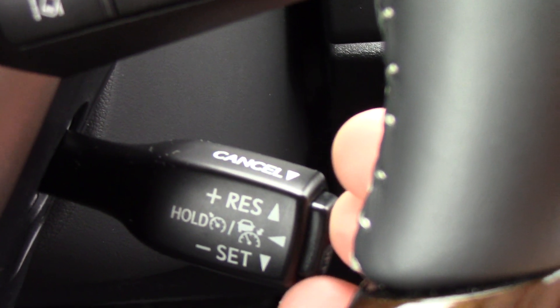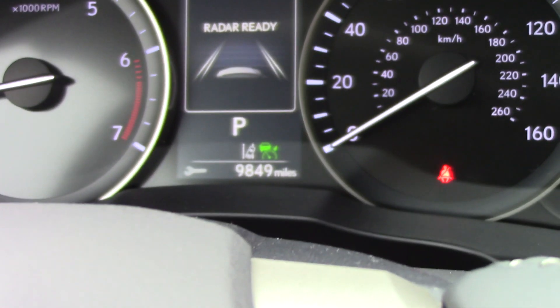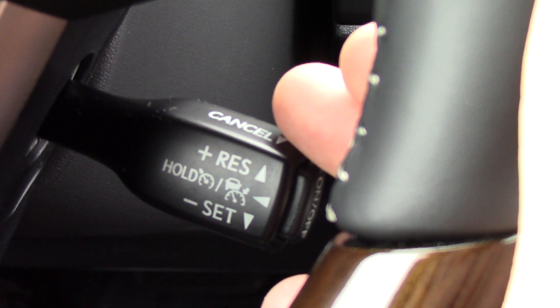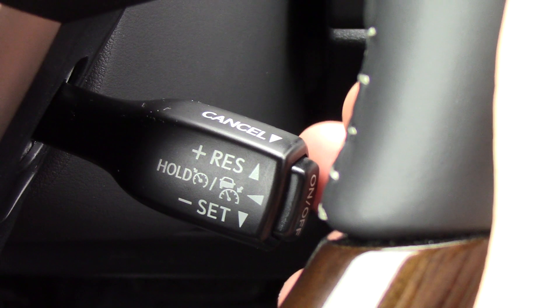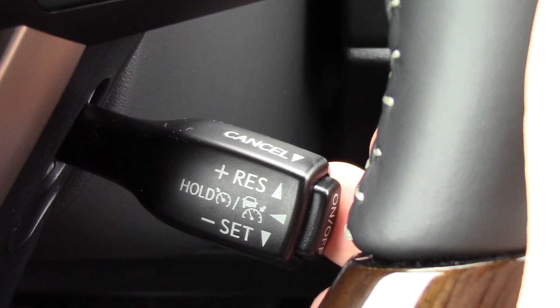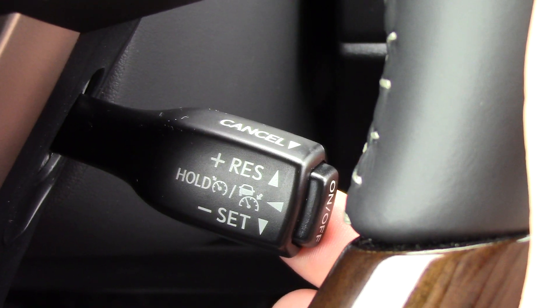The cruise control — when pressed, the on button, you'll see that it says radar ready. You'll get up to speed, then tap the bar down towards your lap to set. To cancel for any reason, you pull the lever back towards you. Resume, and off you go again.